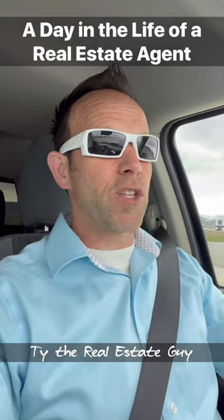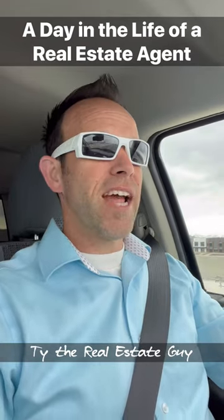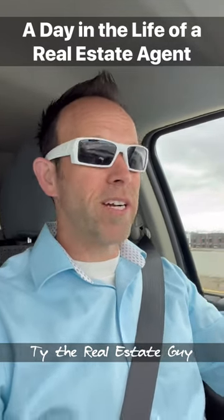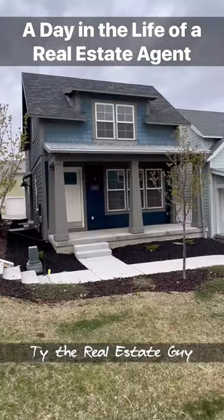We are headed to South Jordan, Utah to look at a listing that I picked up last night. I'm meeting the photographers there, and I'll be doing a video tour for you guys to see, so I'll be posting that below as well. Looking at my newest listing.